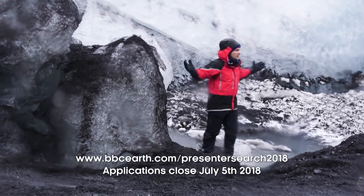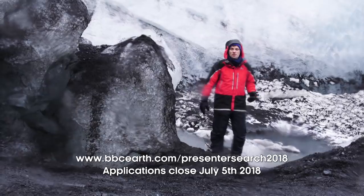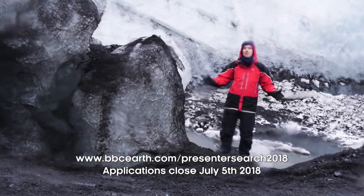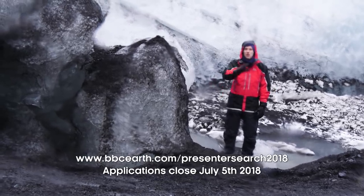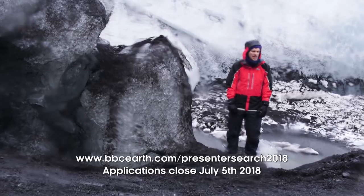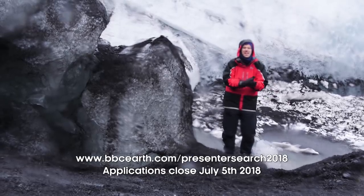Do you fancy coming on an adventure like this? If so, you need to check out this video, because we have just launched the BBC Earth Presenter Search 2018. Have a look at all the other videos we've been making here in incredible Iceland. If you're not subscribed to the channel, please do hit the notification bell — you'll be the first to hear about our latest videos. And if you do win, make sure you pack warm stuff, because it is incredibly cold.